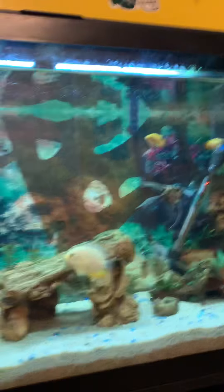His fins are fine, thank God, but his fins are beaten up. It was skin and fin rot.